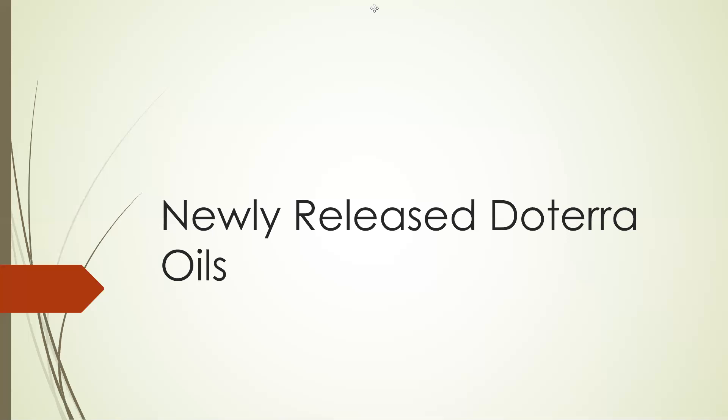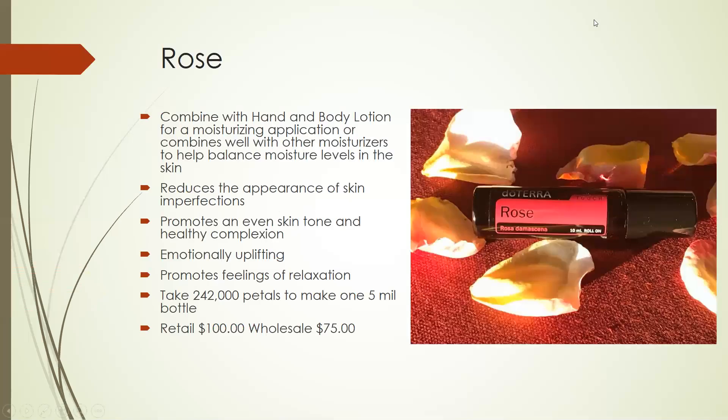Let's get started with the new oils. This was my favorite — I was just absolutely ecstatic when this one came out. Before, you could only get it promotionally, which means you had to earn it, but now we can buy it in the Touch. The Touch is a 10-millimeter roll-on bottle that has fractionated coconut oil in it. It has an absolutely beautiful scent. You can combine oils with hand-and-body lotion for a moisturizing application, or combined with other moisturizers to help balance the moisture levels in your skin, so it's great as a beauty product.